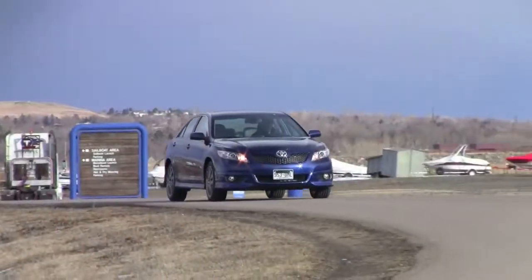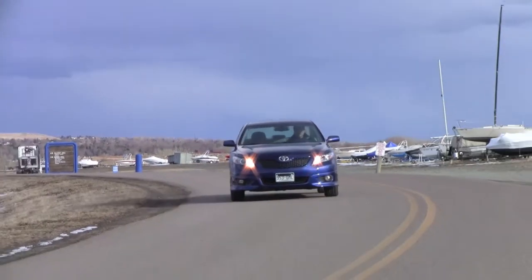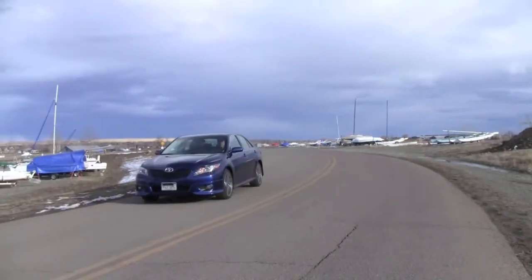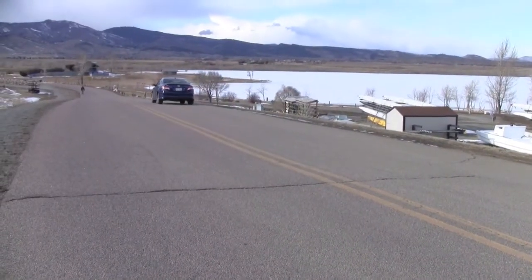Now that's what makes this car so special — that, and the fact that it has a 268 horsepower engine that manages to get 19 miles per gallon in the city, 28 on the highway, and 23 in mixed driving.